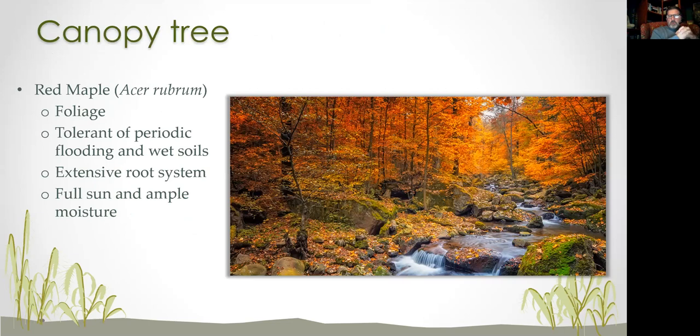I'm going to run through some of my favorite species that are really good for riparian areas. First, red maple, Acer rubrum — the foliage is hard to beat in the fall, absolutely glorious. It's tolerant of periodic flooding and wet soils, has an extensive root system doing an amazing job of holding soil, and likes full sun and ample moisture. If you have a stream that periodically floods, red maple will be perfectly happy.